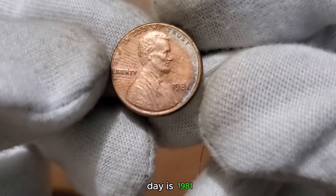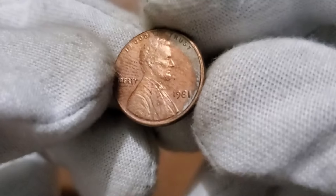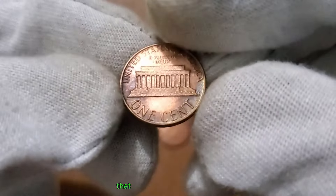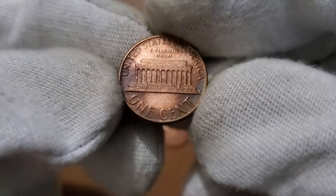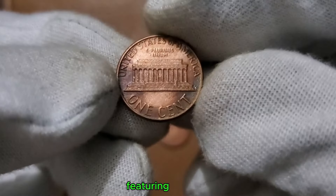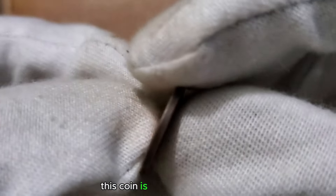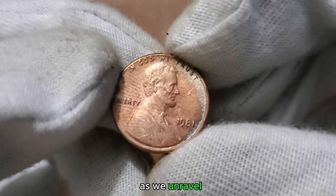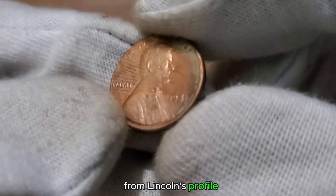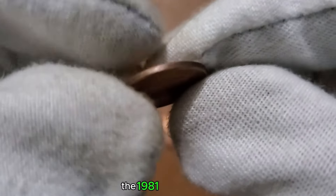The last coin of the day is 1981. We're embarking on a journey through time as we explore the 1 cent US coin from the intriguing year 1981. Featuring the iconic image of President Abraham Lincoln on the obverse and the classic Lincoln Memorial on the reverse, this coin is a snapshot of its era. From Lincoln's profile to the details of the memorial, each element tells a unique story.